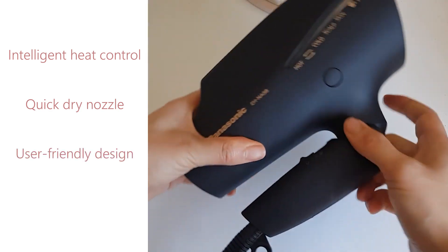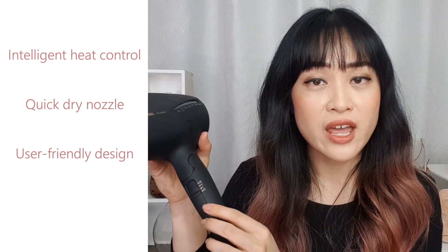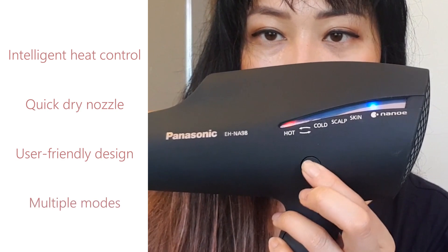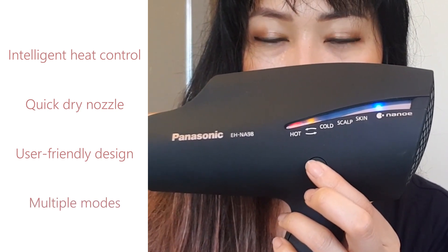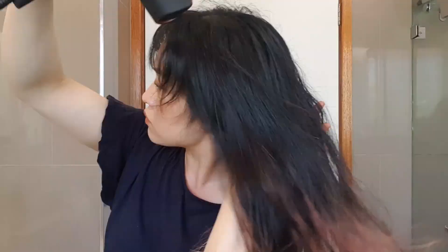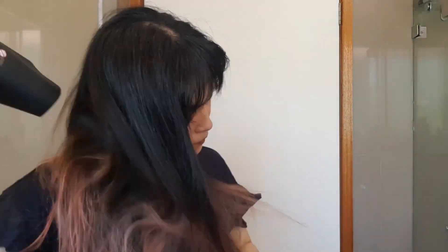This hairdryer has a foldable handle so it's really convenient for storage, and there's a sliding switch on the handle which makes it really easy to switch between different speeds. There are some different modes as well which you can switch between using this button. Overall, I've been really impressed by this Panasonic hairdryer — this is the best hairdryer I've used. It dries my hair quickly without it going brittle and it leaves it feeling soft, smooth, and healthy.